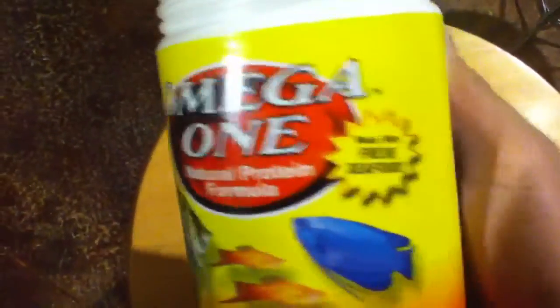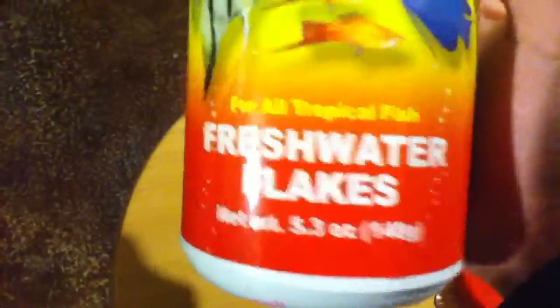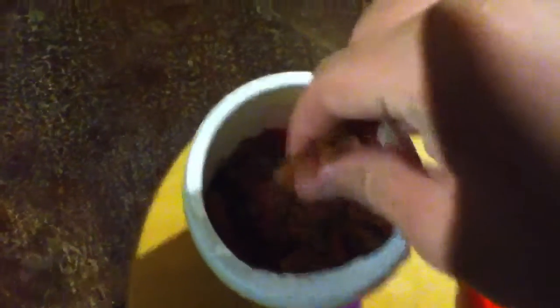Here we go — feed them Omega One Fresh Seafood. This actually helps a lot; it makes them grow much faster, in my experience with my guppies. You just crunch it up because I have fry in there. Grab it and sprinkle it in.